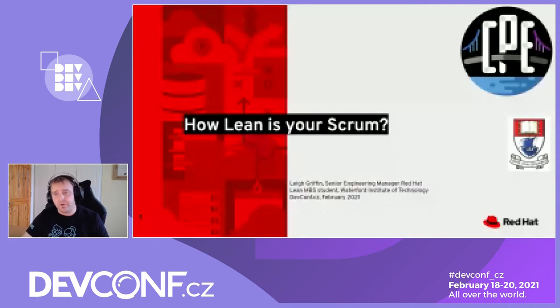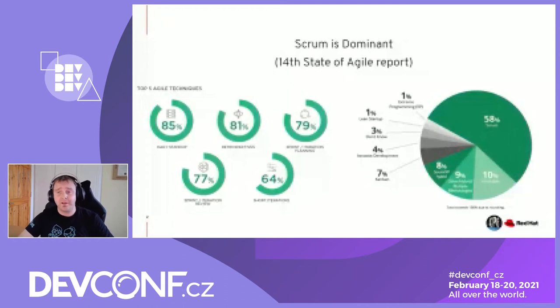Why Scrum? Well, Scrum is dominant, quite simply. In the most recent State of Agile report, it's occupying about 80-something percent of the market share when you factor in the hybrid and pure versions of Scrum. But more importantly, across all the people surveyed, the top five Agile techniques have the majority of the Scrum ceremonies. People really enjoy retrospectives. They try to do iteration planning and reviews and work in short iterations.